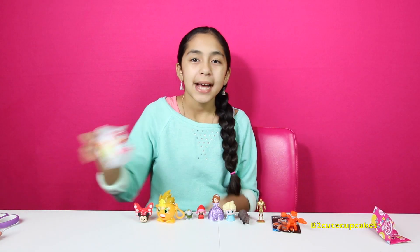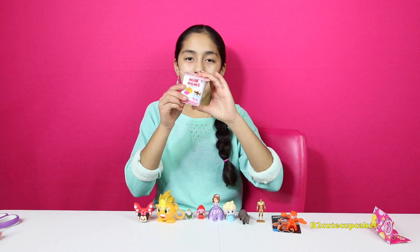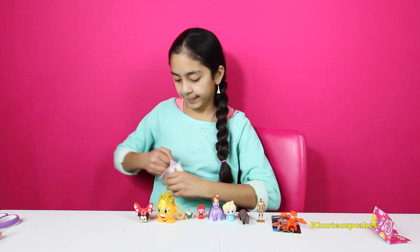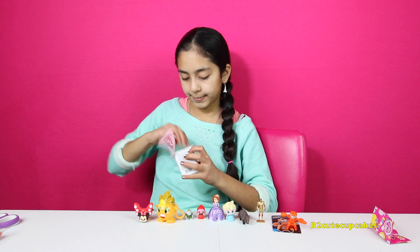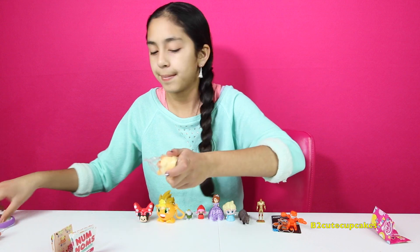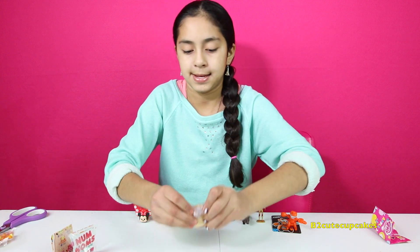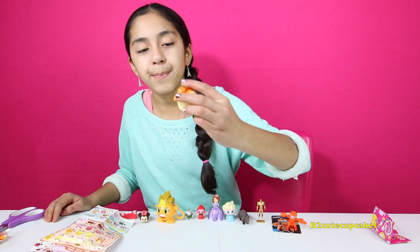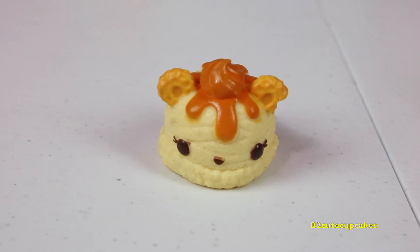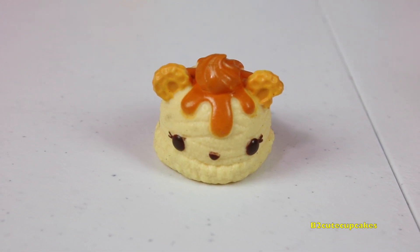Let's open our last blind bag — this is actually a blind box and it's Num Nums. I love Num Nums, so let's open it. So here we got Patty Peach. I think it's ice cream with caramel on top. Let me know in the comments what you guys think it is, and if you know, please let me know.